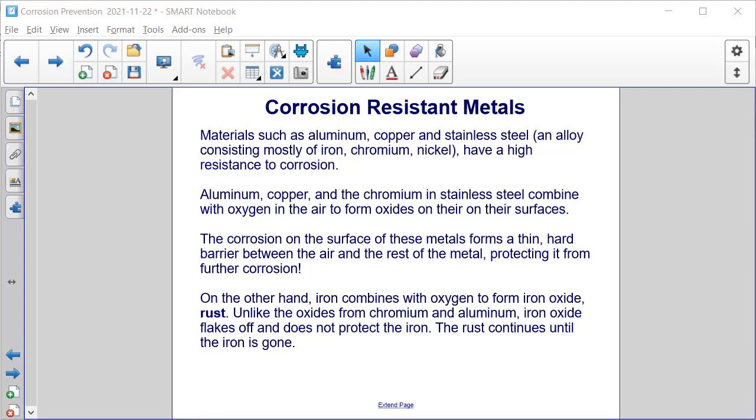Aluminum, copper, and the chromium in stainless steel combine with oxygen in the air to form oxides on their surface. The corrosion on the surface of these metals forms a thin, hard barrier between the air and the rest of the metal, protecting it from further corrosion. On the other hand, iron combines with oxygen to form iron oxide, or rust. Unlike the oxides from chromium and aluminum, iron oxide flakes off and does not protect the iron underneath. The rust will continue until the iron is gone.